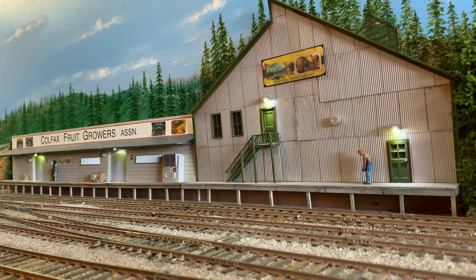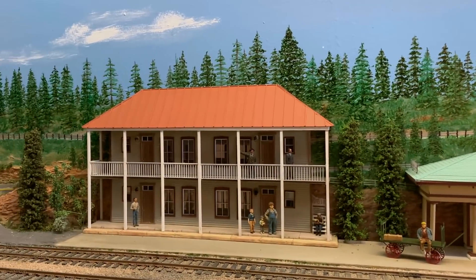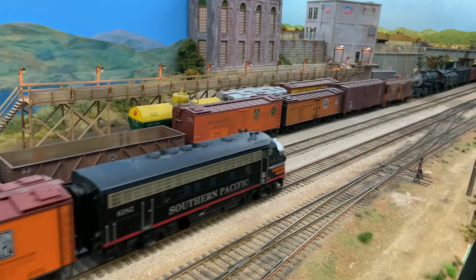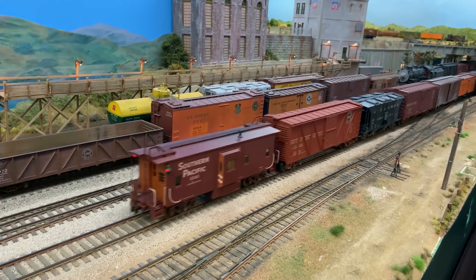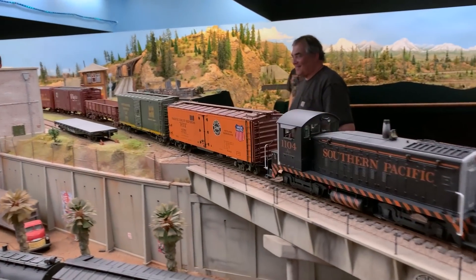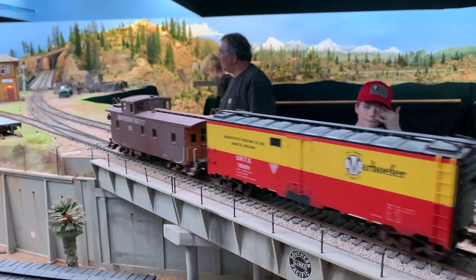It's always a joy to come and see his absolutely magnificent railroad. This section over behind him right here is the newest section — Colfax, up in Donner Pass. It's been an ongoing project and it's coming together beautifully. He's still adding bits and pieces. It's such a narrow little section, only about 14 inches wide, with the original train station and hotel. The rest of the railroad represents the interchange on the Sacramento side of the Sierra Nevada.